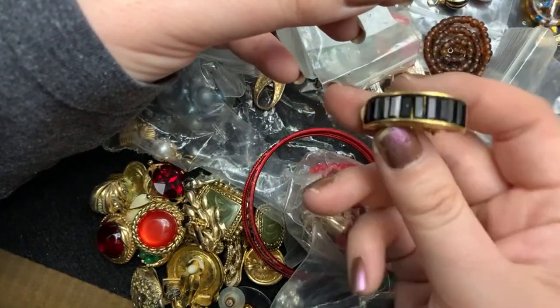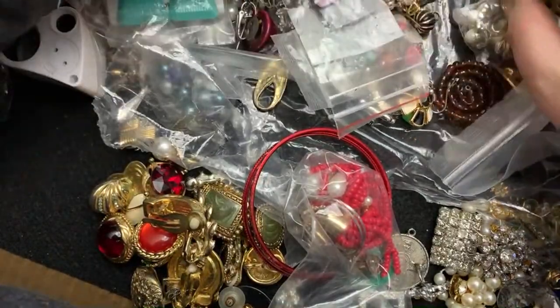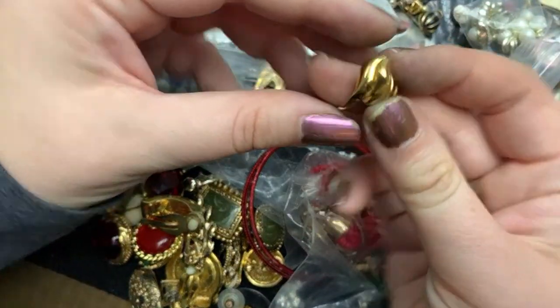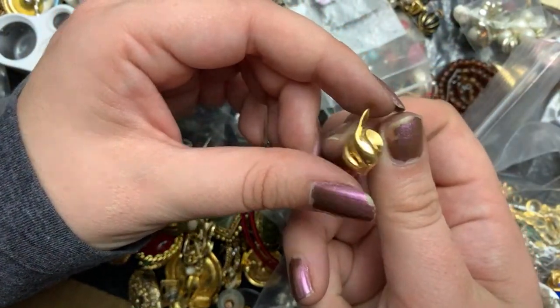That is really pretty. Why is there only one? Oh, that's very pretty. What is this? It's just a tie-tack. Oh, it's like a flame — that's really pretty. Jimmy, I like that.